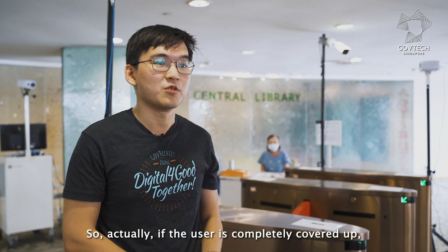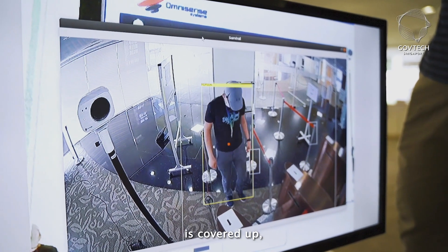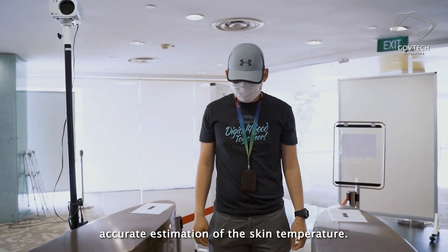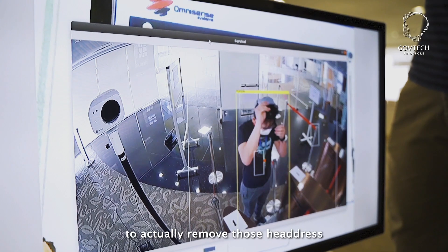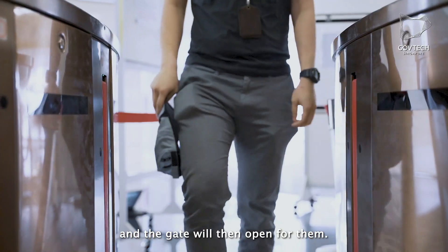If a user is completely covered up or a significant part of their upper body is covered up, the thermal scanners will not be able to make an accurate estimation of the skin temperature. In that situation our system will not open the gate for the user. The user will be alerted to remove their headdress, and then the gate will open for them.